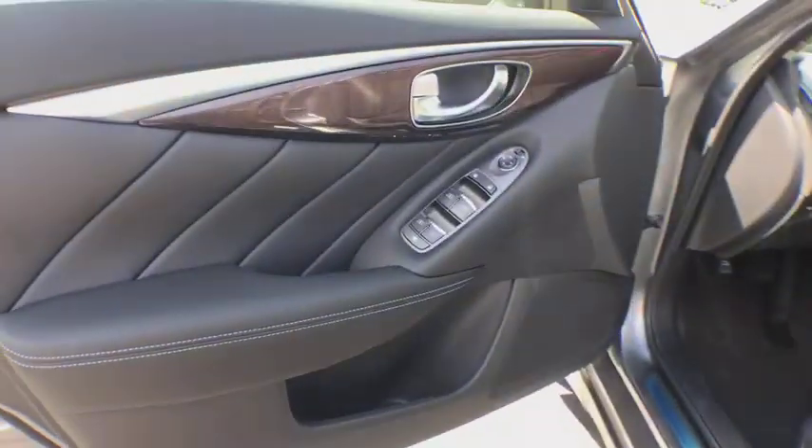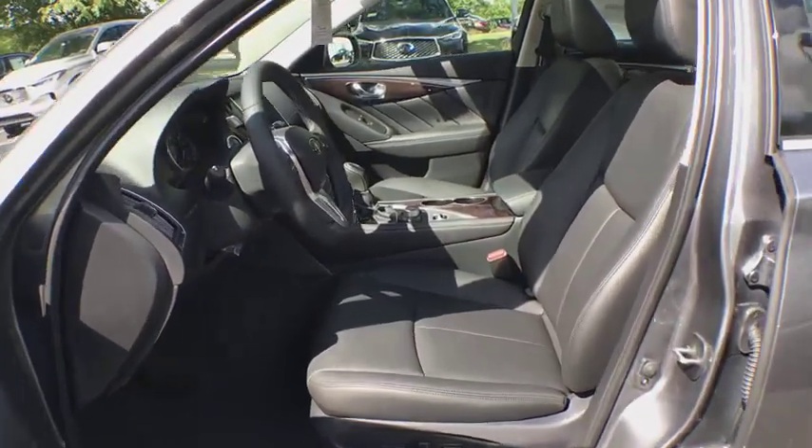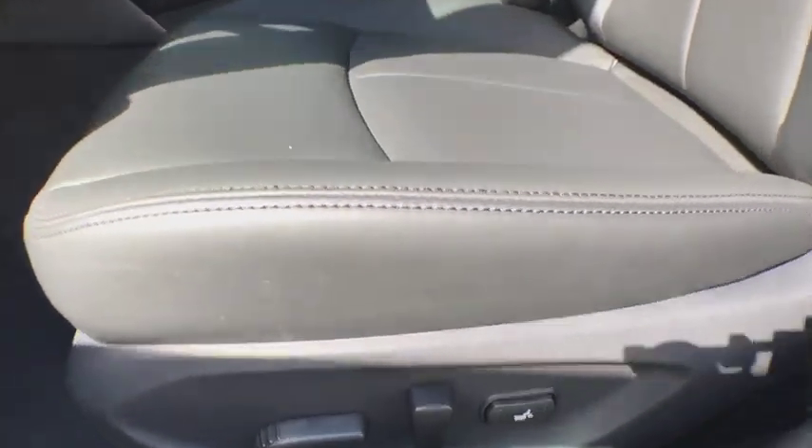Here are some of this vehicle's great options: traction control, steering wheel audio control, stability control, keyless entry, anti-lock braking system, backup camera, all-wheel drive, power passenger seat, Bluetooth.